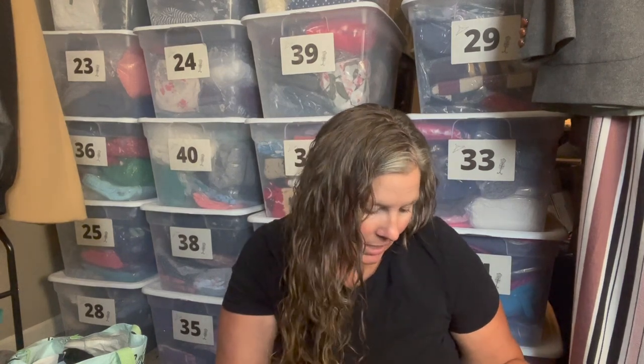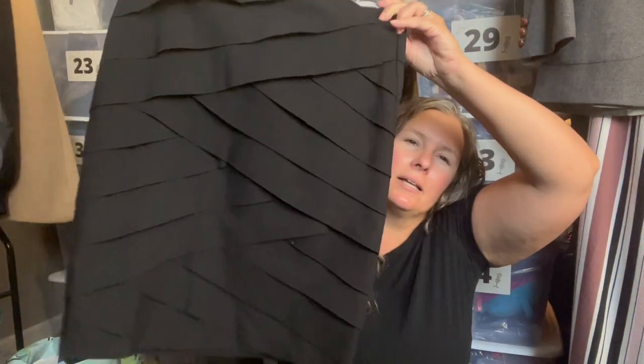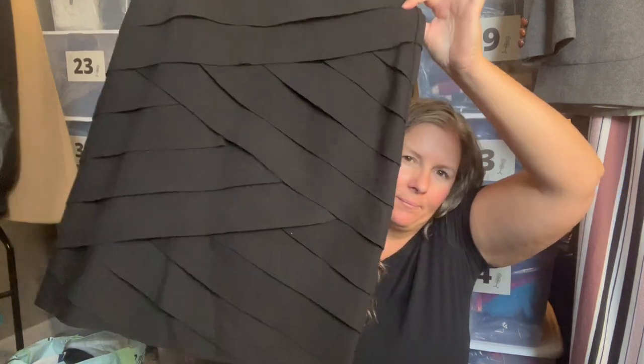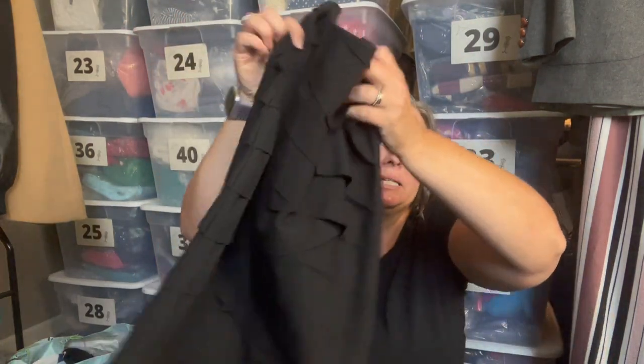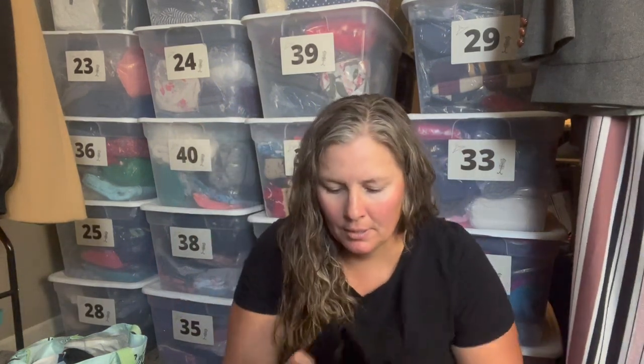This is White House Black Market — it was funny because I thought I hadn't found any today, and then I found two pieces right back to back. This is a size six, an instantly slimming skirt in a bandage style, but it's asymmetrical and overlapping with a side zip. This thing is substantial and would suck you in — so a nice piece.